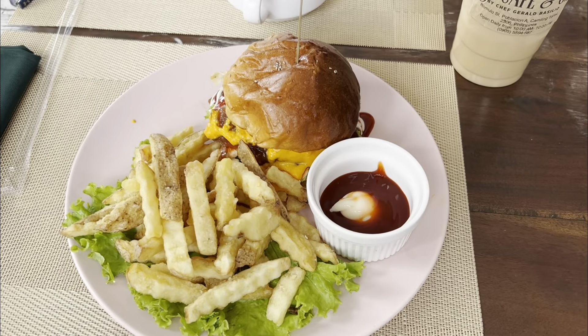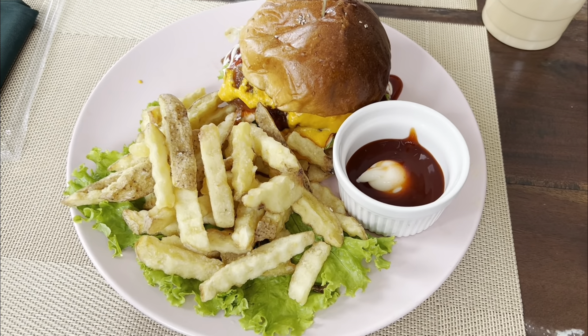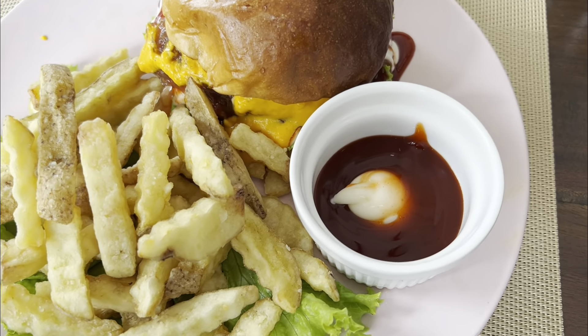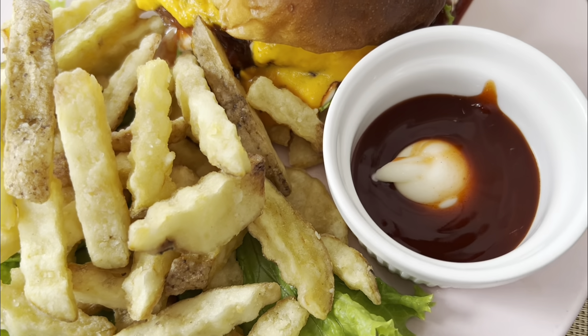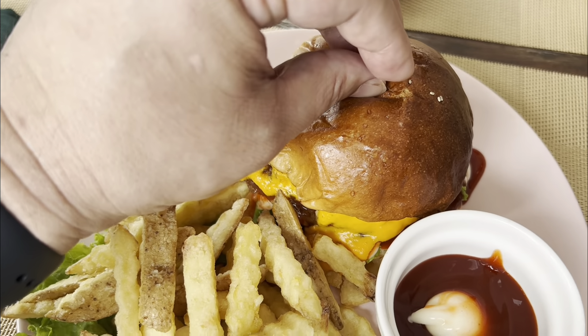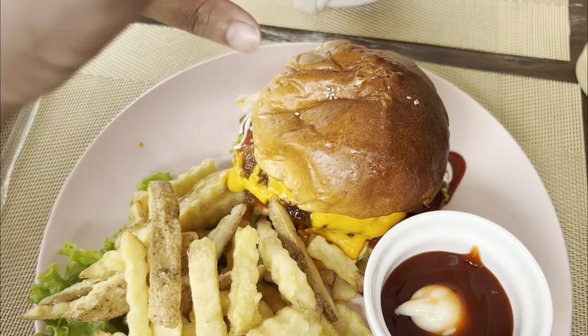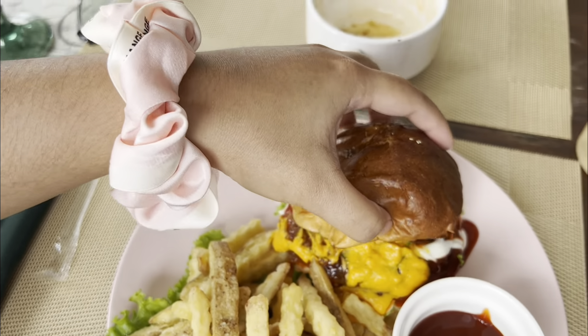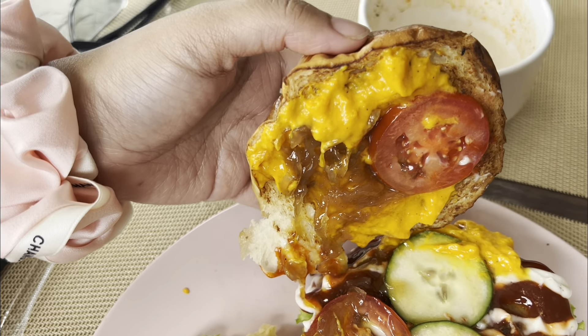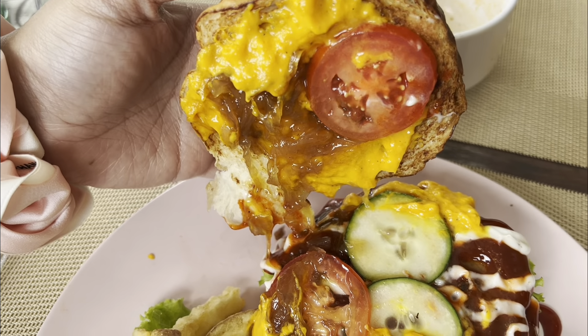All right, let's check this out. I got the Sky Burger, comes with fries and dipping sauce, which looks like ketchup and mayonnaise. Let's check out this burger. We got caramelized onions, some sort of cheese sauce, tomato, cucumber.